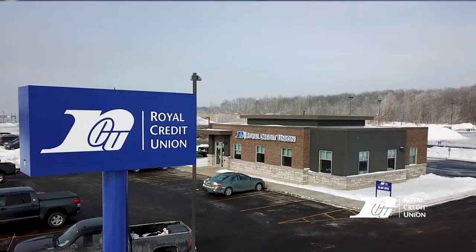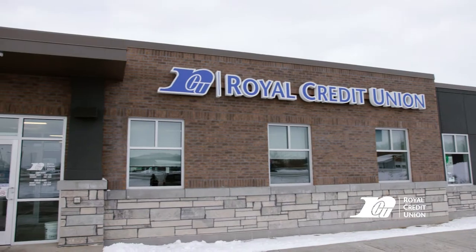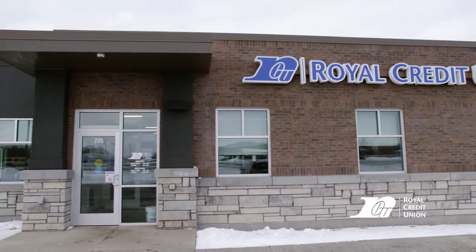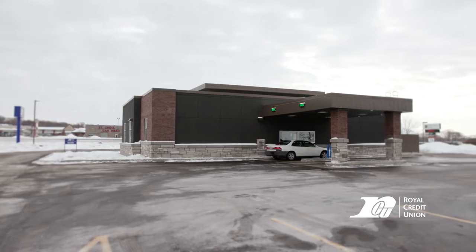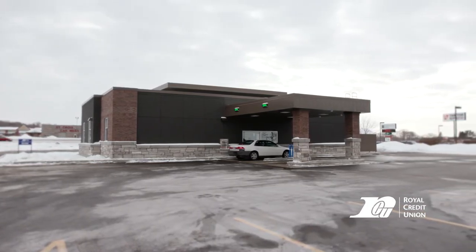We had been looking for years to expand here in the St. Croix Falls area, so for us to be able to actually have our own destination, our own building, our own parking is huge for our members. No more backing up, trying to compete with other businesses for parking.